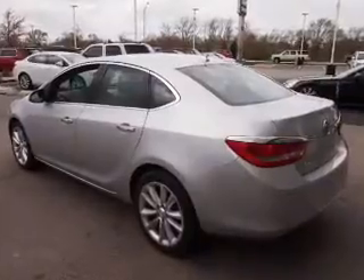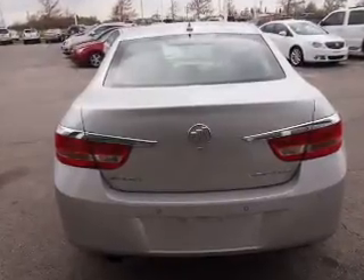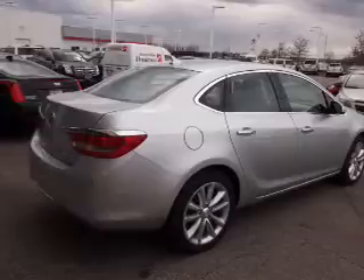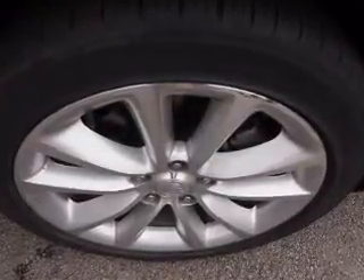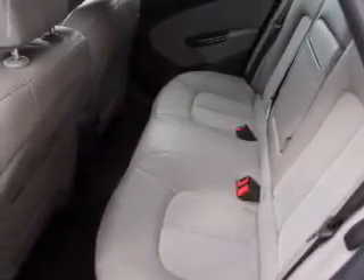The features include alloy rims. Inside you'll find heated seats, a backup camera, front airbags, side airbags, an adjustable tilt steering wheel, power seats, cruise control, air conditioning, power door locks, and power windows. Rest easy knowing this vehicle comes with a Carfax Vehicle History Report from Carfax, the most trusted provider of vehicle history information.